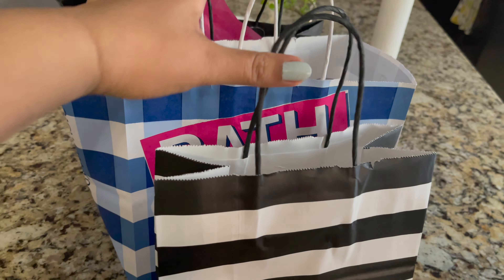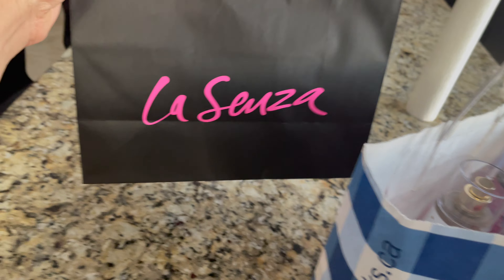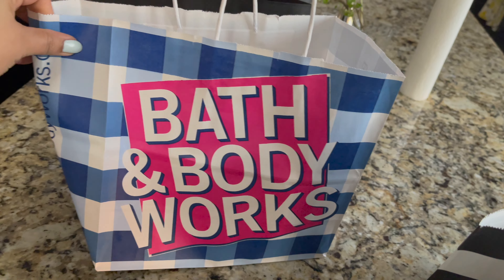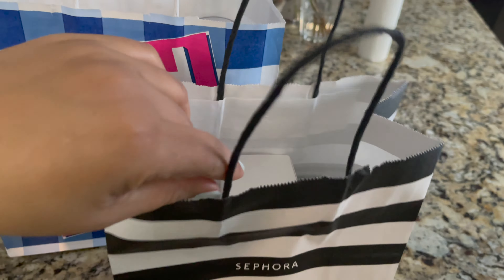Okay guys, now we are home. So this is our shopping — I will show you what I have got. I have things from Lausanne, which I will not show you. We are now going through Bath and Body Works and my favourite shop, Sephora. First I will show you what I got from Sephora.